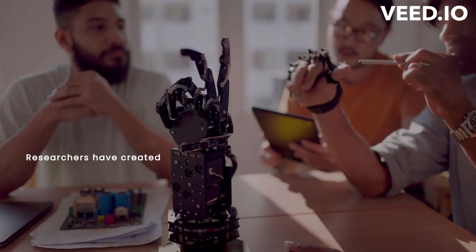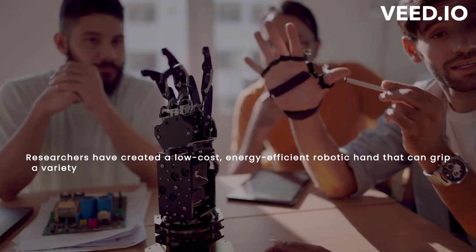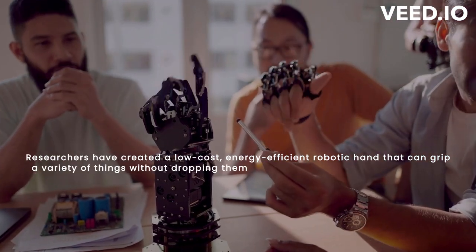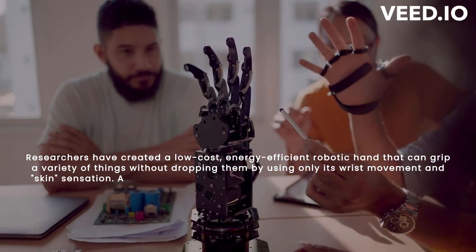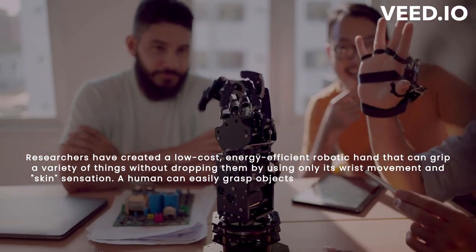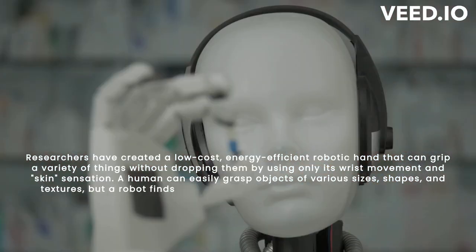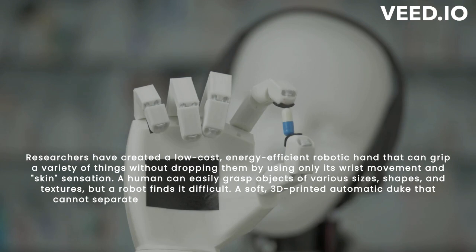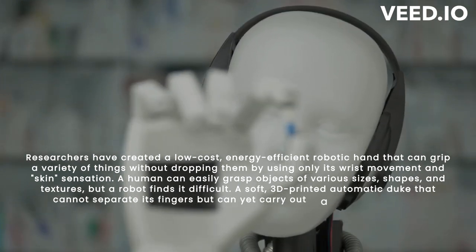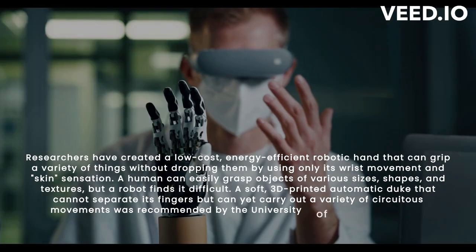Researchers have created a low-cost, energy-efficient robotic hand that can grip a variety of things without dropping them by using only its wrist movement and skin sensation. A human can easily grasp objects of various sizes, shapes, and textures, but a robot finds it difficult. A soft, 3D-printed automatic hand that cannot separate its fingers but can carry out a variety of complex movements was developed by the University of Cambridge.